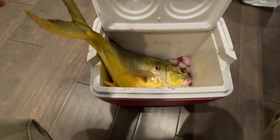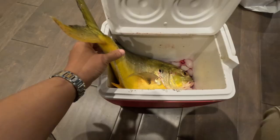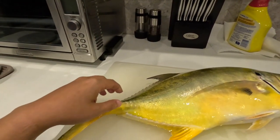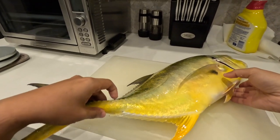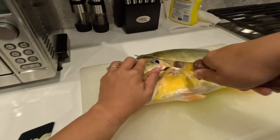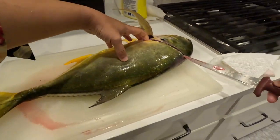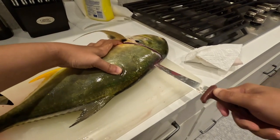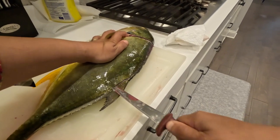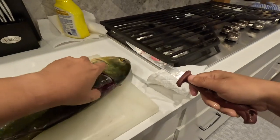So I bled it a bit and I'm gonna fillet it now. As you can see, this guy is pretty big. So I'm gonna fillet it and plan to make a fish with eggplant. Trying to get as much meat as possible. I've never filleted this fish before, so... trying to go next to the bone as much as possible.